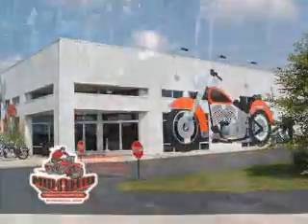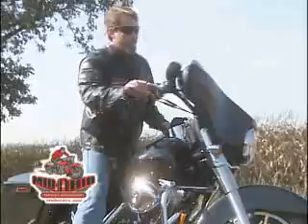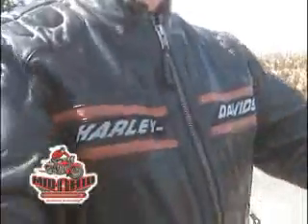Mid-Ohio Harley-Davidson in Springfield has everything Harley-Davidson. Let's take a test drive on the FLHX Street Glide. This machine injects touring with a hefty dose of custom cool. It's comfort designed for the long haul.